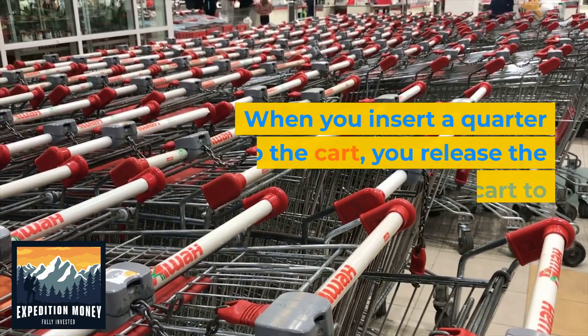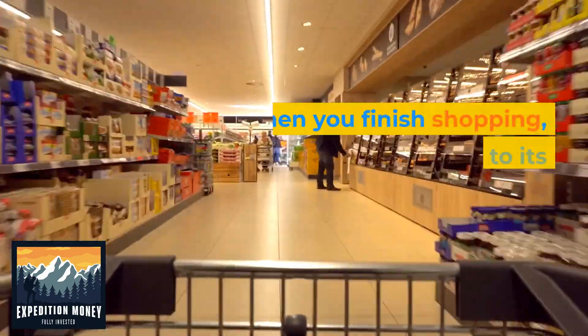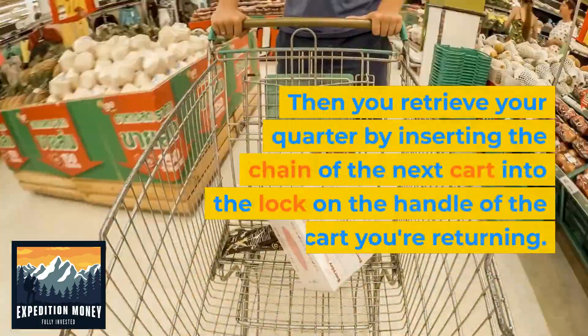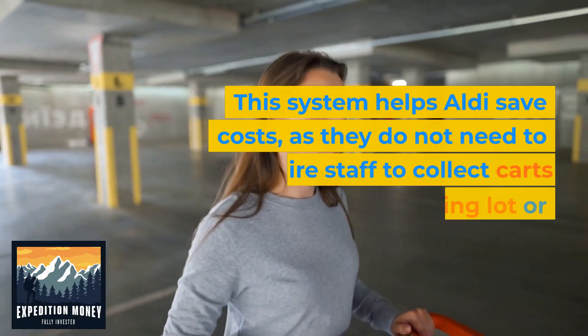When you insert a quarter into the cart, you release the chain that locks the cart to the others in the line. When you finish shopping, you return the cart to its original location and lock it back in place. Then you retrieve your quarter by inserting the chain of the next cart into the lock on the handle of the cart you're returning.